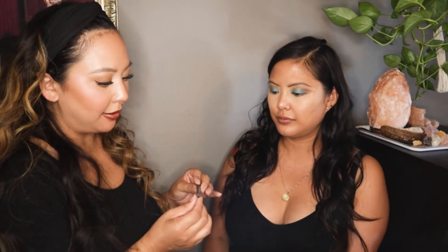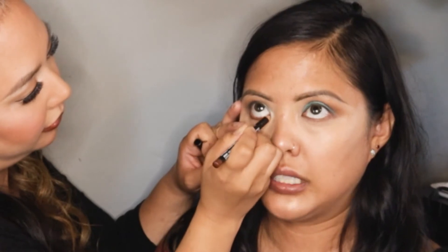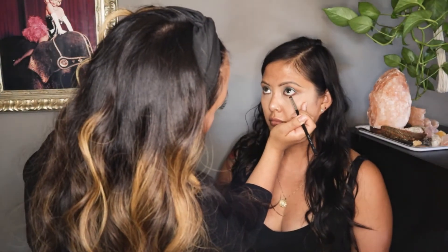Now that we finished with the concealer, I am going to go in with a little bit of liner on the bottom. This one is from NYX, it's called Café — it's like a medium brown bronzy tone. Then using a dense short brush, she's blending the eyeliner out.